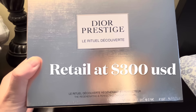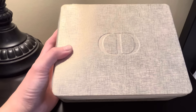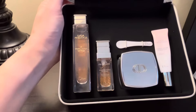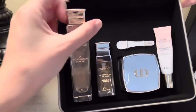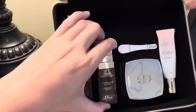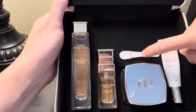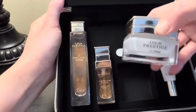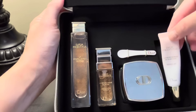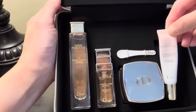This Dior Prestige regenerating and perfecting discovery ritual set has a retail price of $300 US dollars. The ritual set comes with five pieces: a golden case containing four skincare products — a 30ml Dior Prestige micro lotion de rose, a 10ml micro huile de rose advanced serum, a 15ml prestige la crème with a little scoop, and a micro serum de rose advanced eye serum.